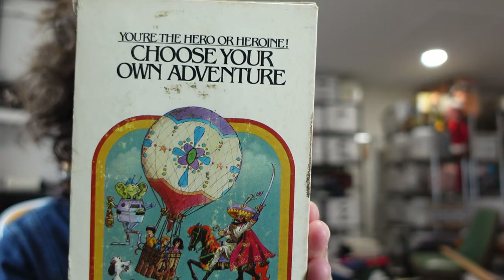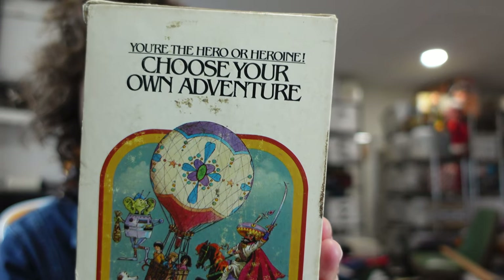We got this lot of Choose Your Own Adventure books — it's a set, numbers one through six. Amazing. From like 1979. They've been selling pretty consistently for $75. There's no other sets out there right now, so we listed it for $75. Got an offer of $55 this morning. I countered at $65, and they went for it.